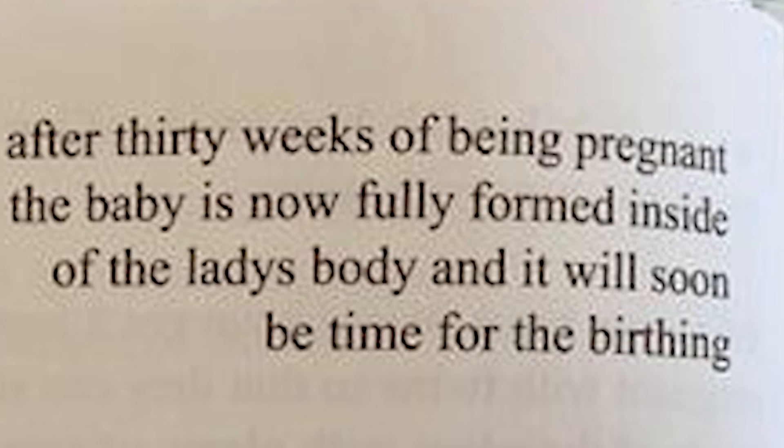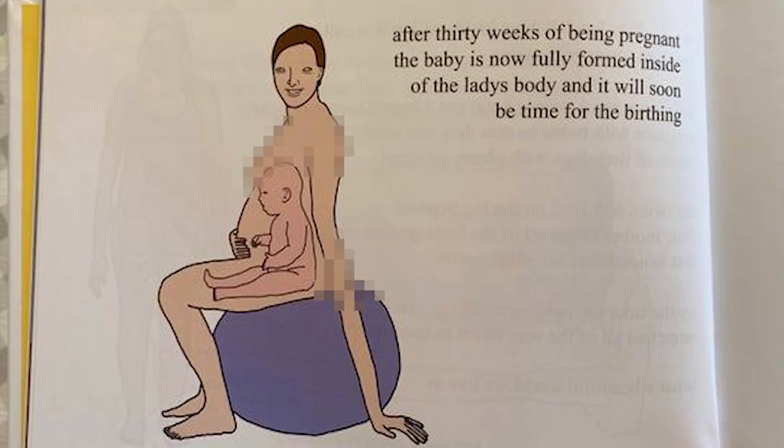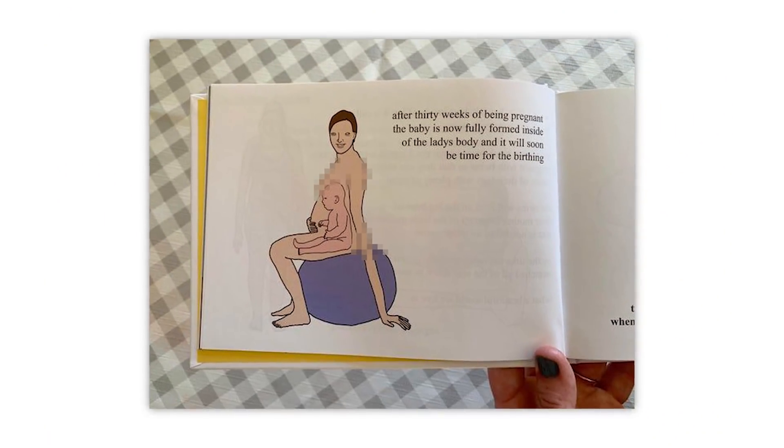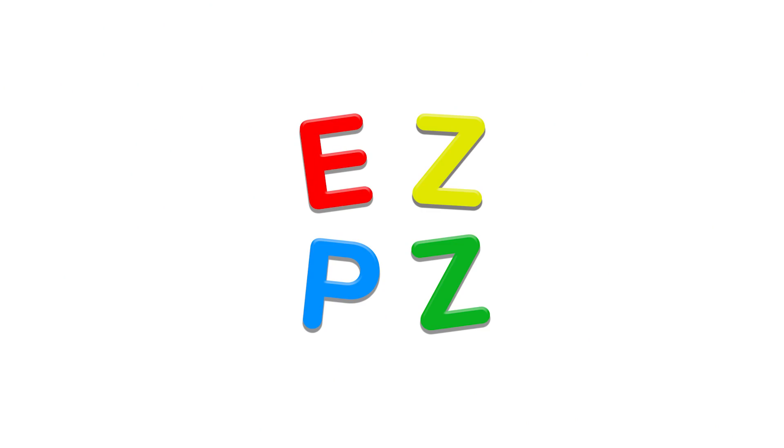After 30 weeks of being pregnant, the baby is now fully formed inside the lady's body and it will soon be time for the birthing. I just like this a lot. Barney mod in Resident Evil 8 is the stuff of nightmares — yes it very much is. What a great thing to end it all off with. That brings us to the end of r/OddlyTerrifying.